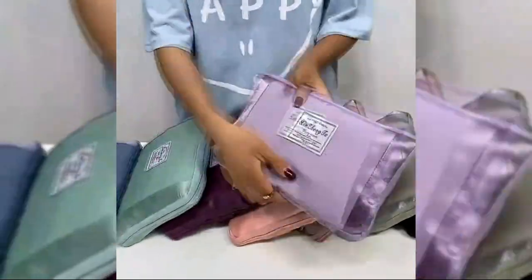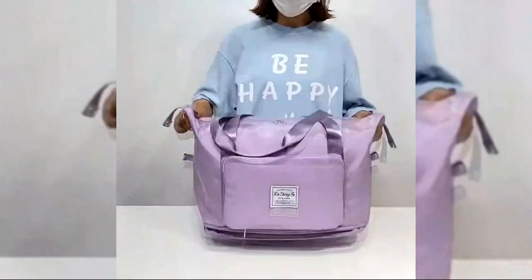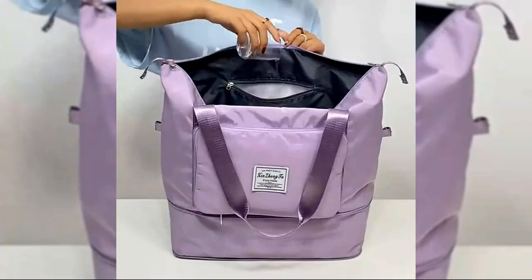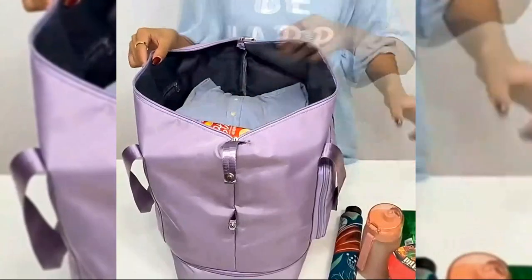This foldable travel bag is perfect for adventures or business trips. It has a large capacity of 36 to 55 liters, and its internal structure includes pockets for items such as cell phones, computers and cameras.